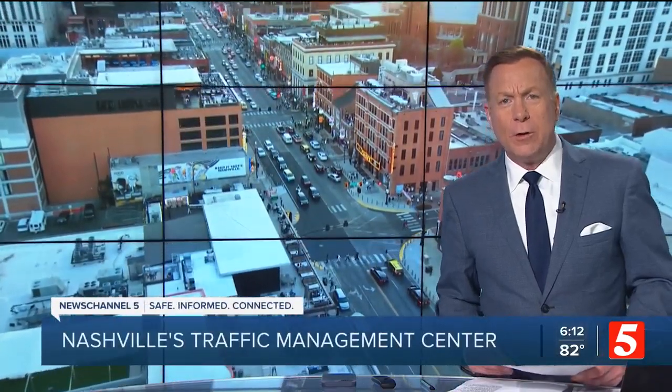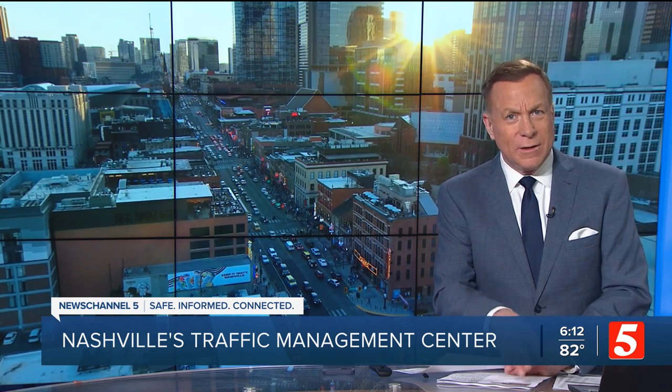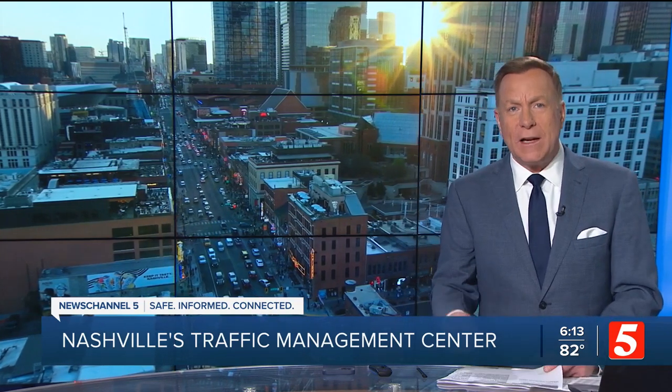We return now to the Choose How You Move initiative, something we've followed closely since voters approved it last November. It impacts so many, and it impacts how our tax dollars are being spent. News Channel 5's Kim Rafferty has shared how smart signals will work, what transit centers will do, and the major developments planned for our main roads. Now she shows us how the Traffic Management Center will use all of this to better direct traffic in the future.